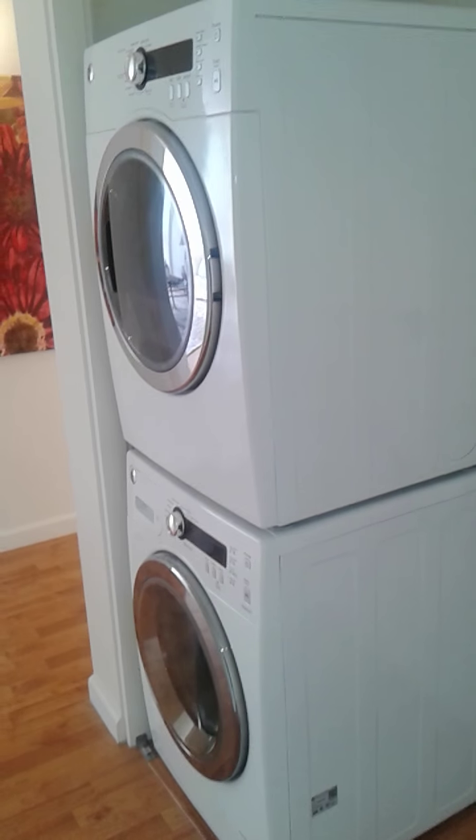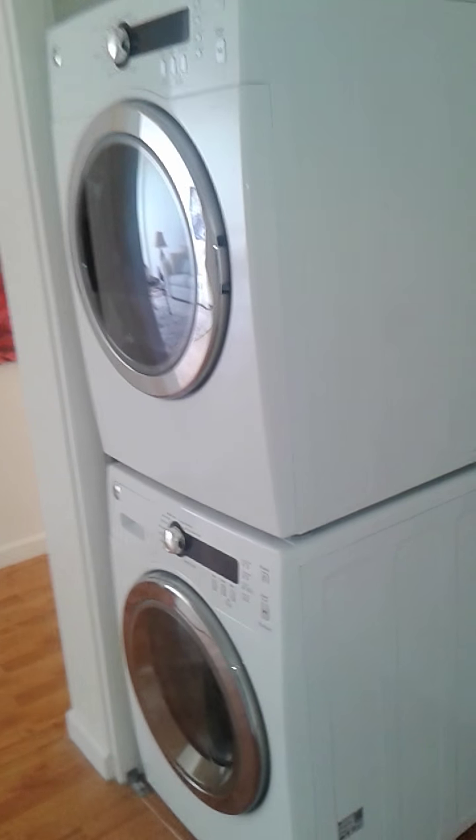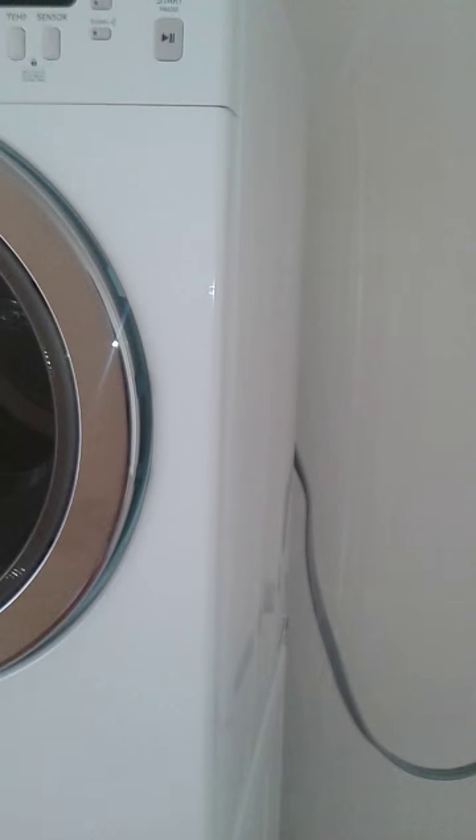New stacked, full-size washer-dryers in the laundry area.